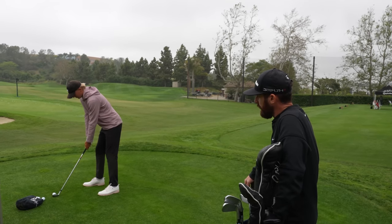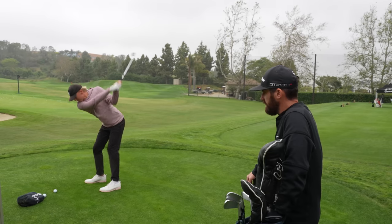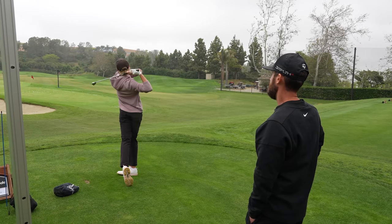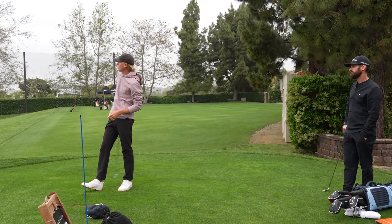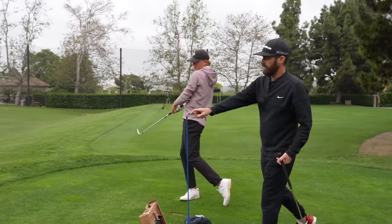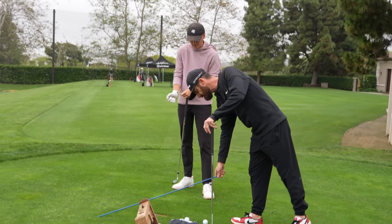So the pitching wedge is 44, and then you got a 50. You probably want a 10-yard gap on everything. What are you aiming at? That middle flag. So let's just get absolutely dialed because you've got a couple of things — and I'm not going to go deep, this is a club fitting, not a lesson.